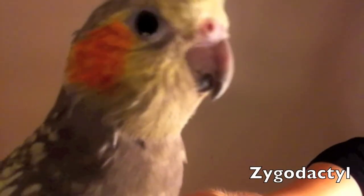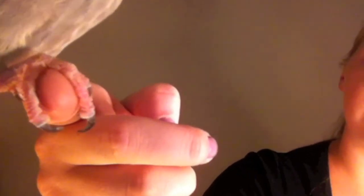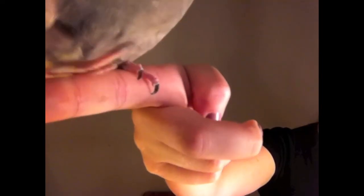All parrots have curved, hooked beaks and are zygodactyles. Check out Elvis' feet. Being zygodactyle means that all parrots have four toes on each foot, with two pointing backwards and two pointing forward. This gives parrots the ability to tightly grasp branches and climb upside down or parallel to the ground.